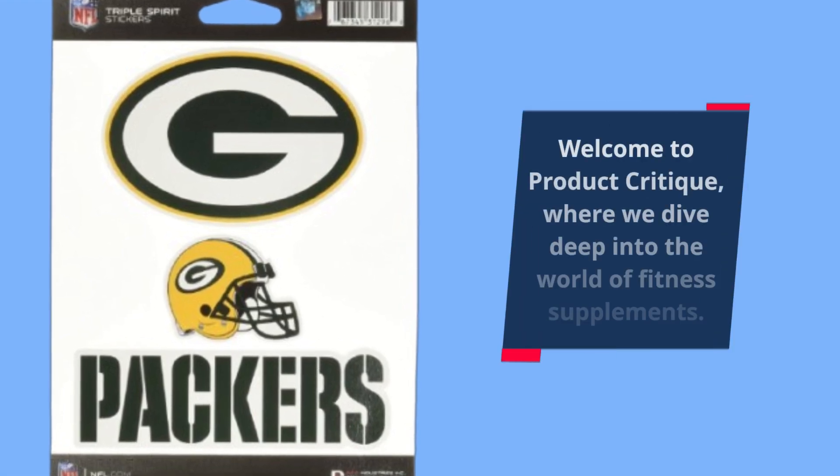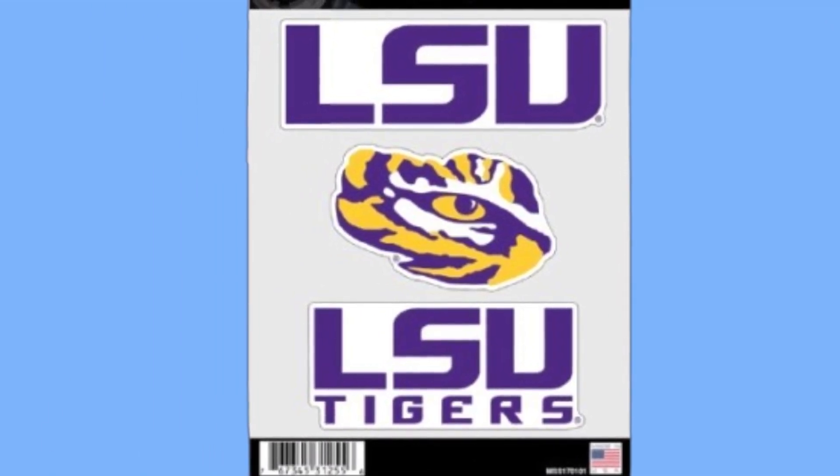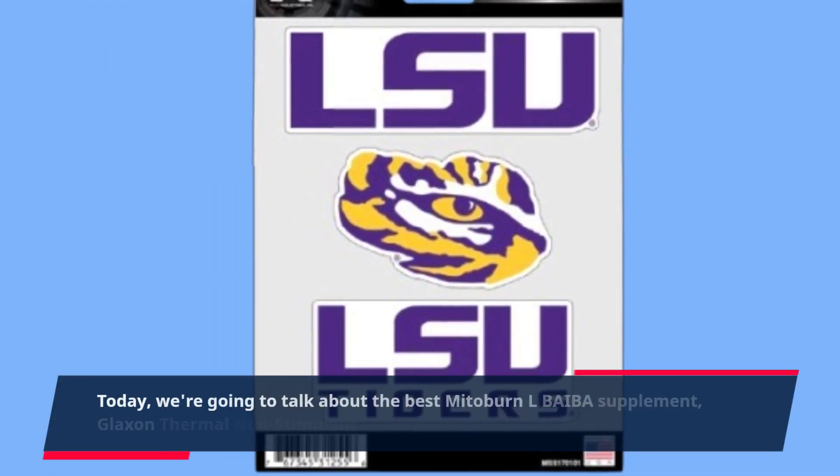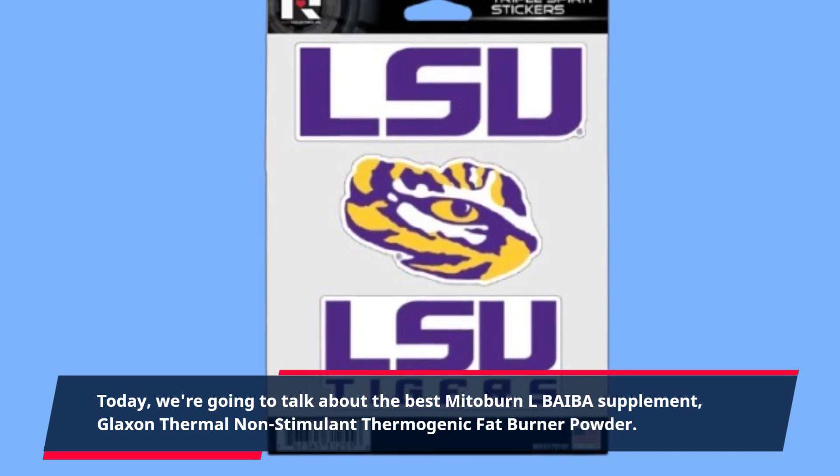Welcome to Product Critique, where we dive deep into the world of fitness supplements. Today, we're going to talk about the best MitoBurn LBA IBA supplement, Glaxon Thermal Non-Stimulant Thermogenic Fat Burner Powder.